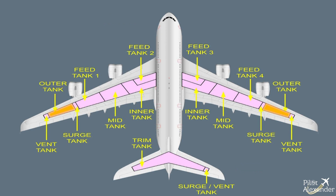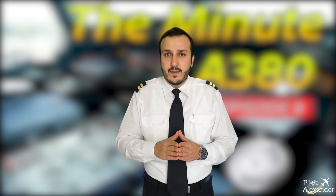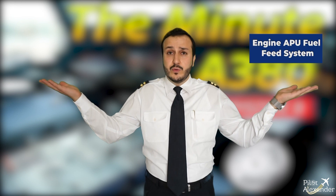Each wing has an outer, a mid, an inner tank, and 2 feed tanks — one for each engine. The A380 fuel system is considered as having two independent systems: the engine/APU fuel feed system and the fuel transfer system.